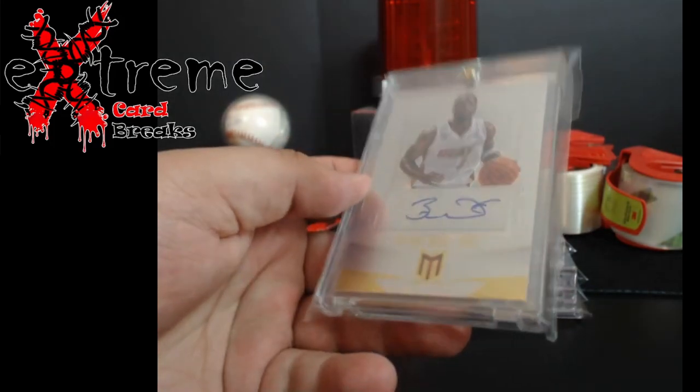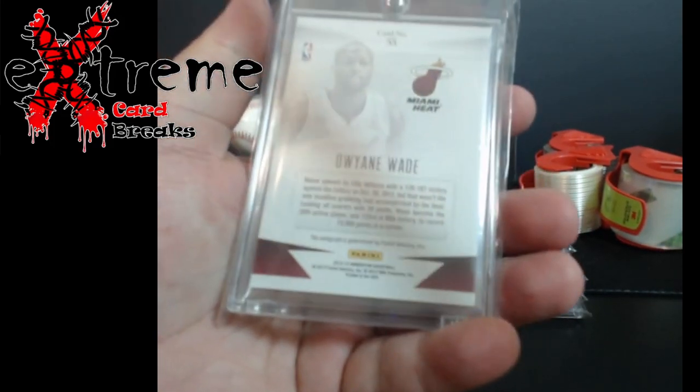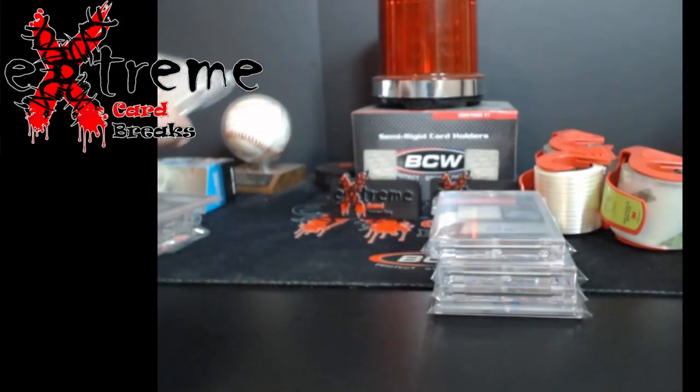Magic Johnson Optic Signature Hollow, PSA 9. Dwayne Wade auto out of 25 - new Hall of Famer there. I think it's a Momentum 12-13, really really good shape. Possibly down the road might go get it graded.